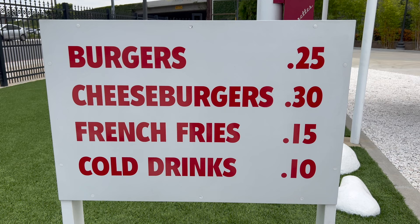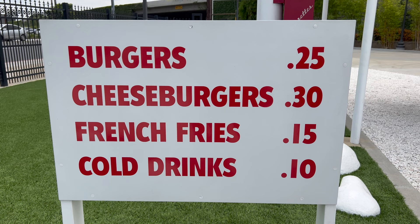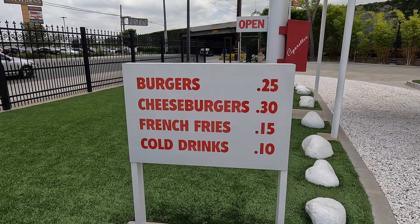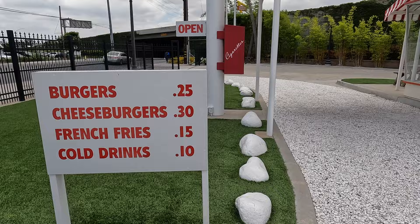In-N-Out has always had a short, simple menu — excluding the secret menu, of course. Having a simple menu was inspired by a restaurant Harry Snyder lived by, called Johnny No Bone Steakhouse.